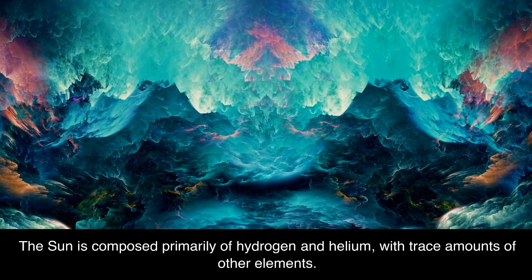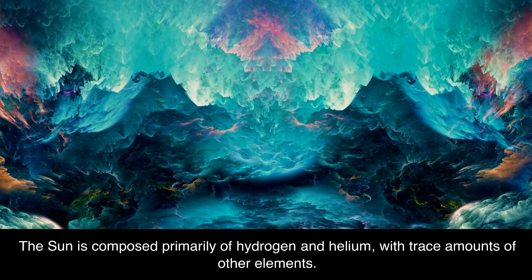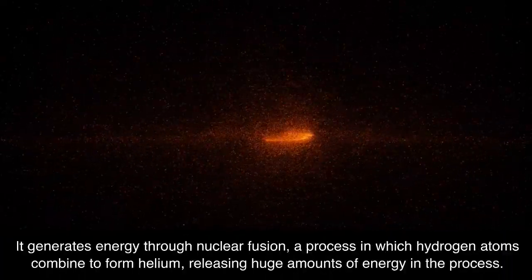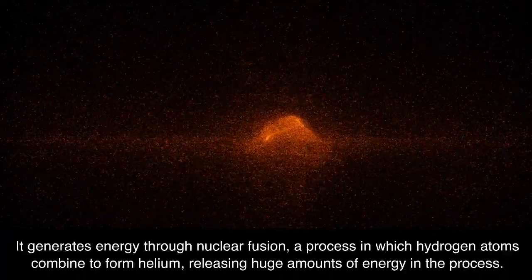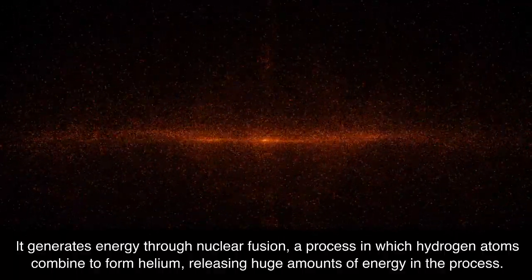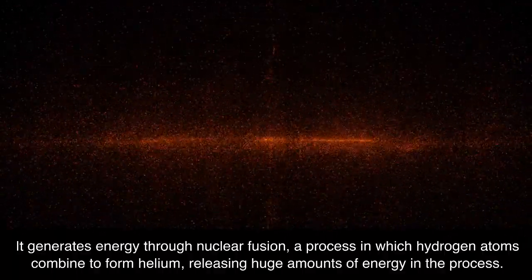The Sun is composed primarily of hydrogen and helium, with trace amounts of other elements. It generates energy through nuclear fusion, a process in which hydrogen atoms combine to form helium, releasing huge amounts of energy in the process.